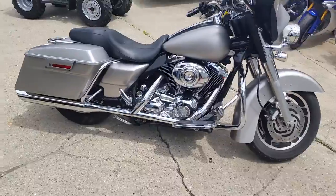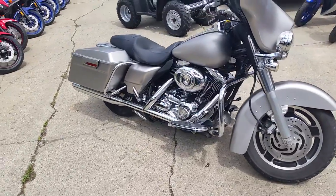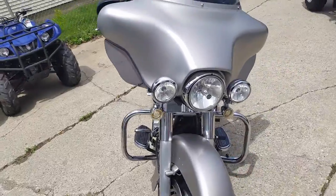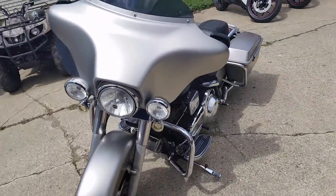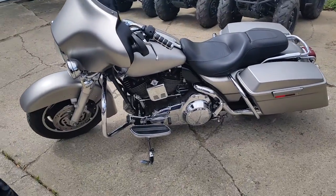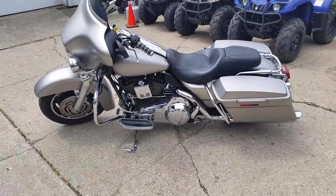It's got a Vance and Hines exhaust and a stage 1 kit. This thing's done up right — one good-looking bike. Get out on the road and you can do it for $249 a month at Approval Powersports. We've got guaranteed financing on all of our Harley-Davidsons. All it takes is a paycheck stub, a few pennies to put down, and some time on the job.